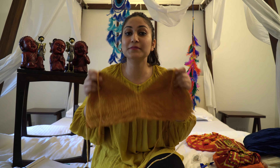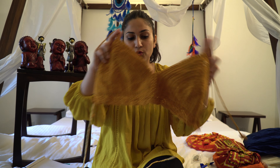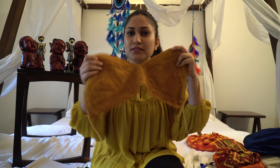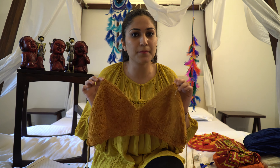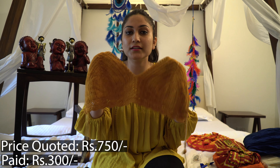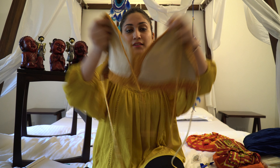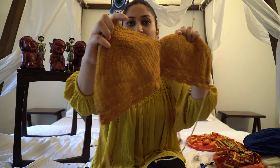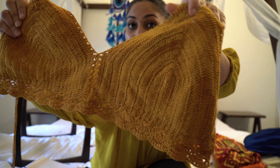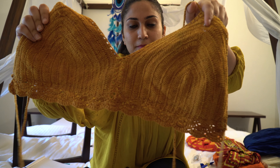First things first, let's start from the clothes. So I have got a couple of things here. First is my cropped crochet bralette — it's a very beautiful mustard colored bralette with crochet work. One thing I realized in that flea market is that they quote very very high prices first. The guy quoted around 750 rupees for the bralette, and after a lot of bargaining I got it for around 300 rupees. Very beautiful cloth and a beautiful color — I love mustard.